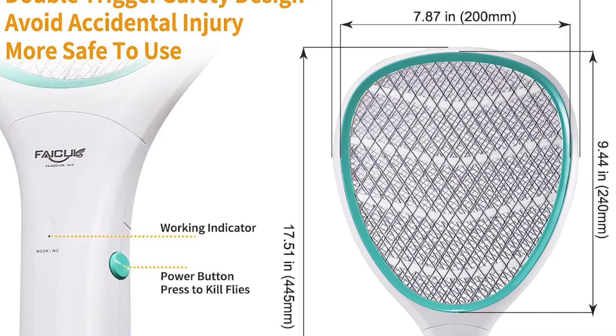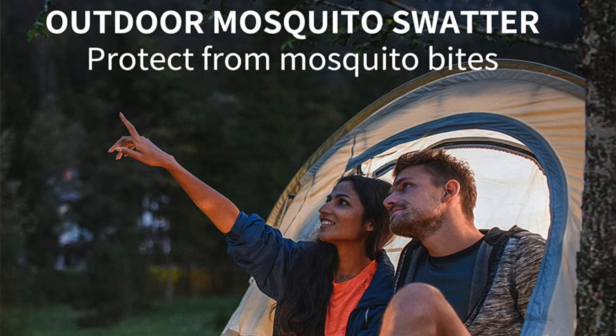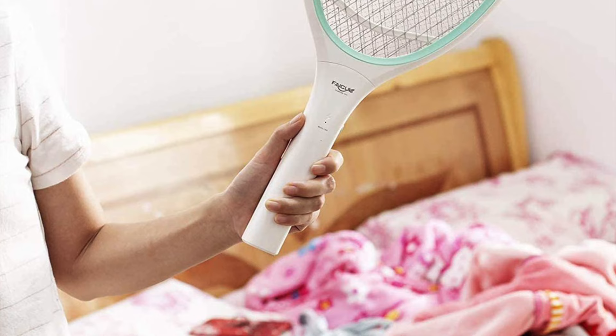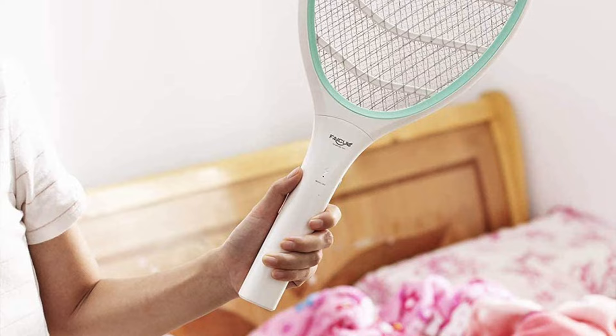Hold it like a standard fly swatter or tennis racket, get as close as possible to the insect, push the switch, and zap it. Though it has safety features, it is not really suitable for children. Pros: allows you to target bugs one by one instead of relying on a device to lure them in. Cons: not an effective choice for people with large bug populations — you don't want to be swinging this thing around every two seconds during an outdoor activity with friends.